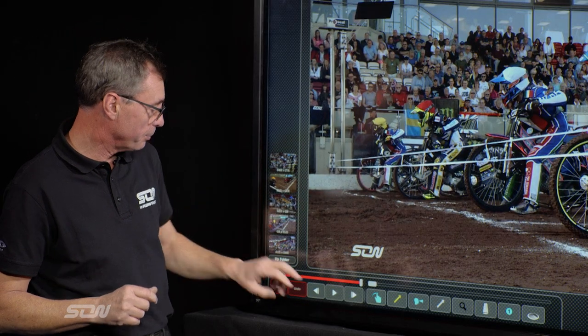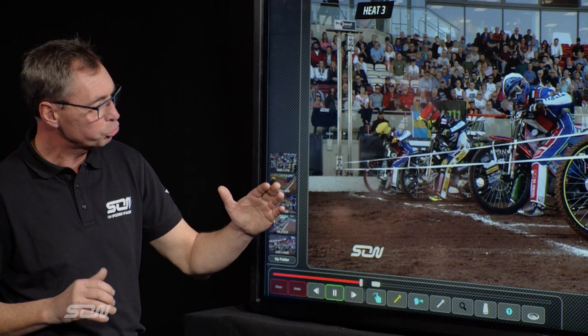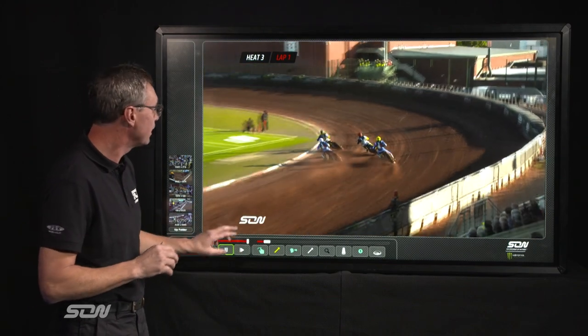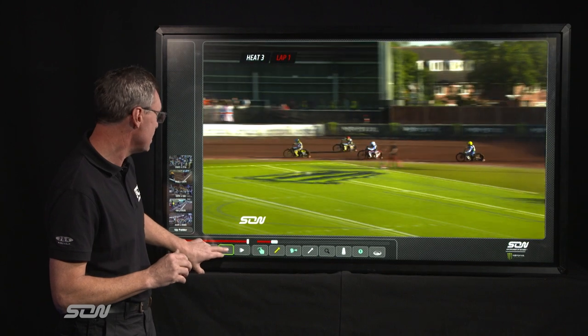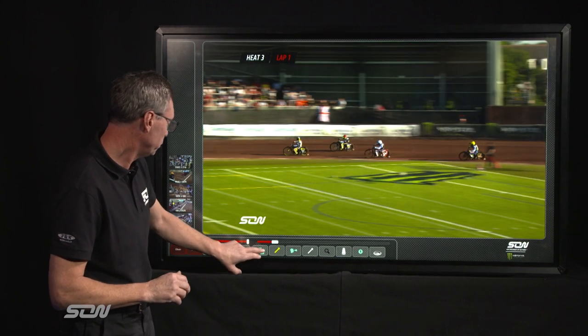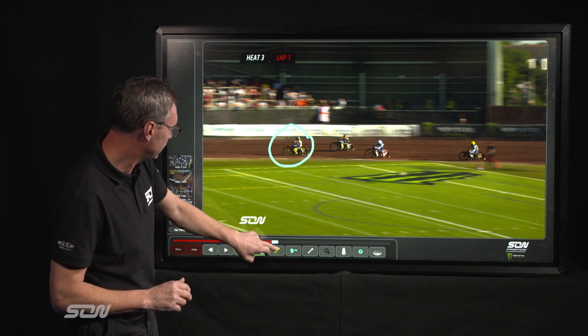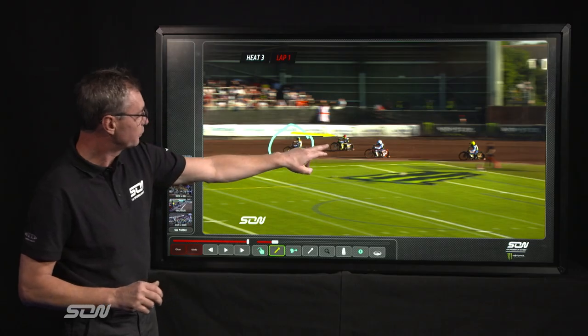We'll look at the first clip here which is Sweden versus Italy and it's a straightforward bit of team riding. You'll watch as I get away here — the inside rider, Antonia Limbach, just about now. Spot on there, we can just highlight him here and also see where he's actually looking towards his partner, who's Freddie Lindgren.